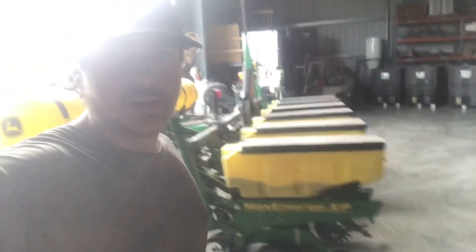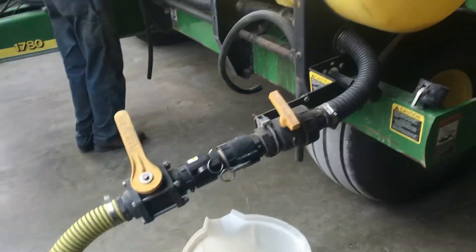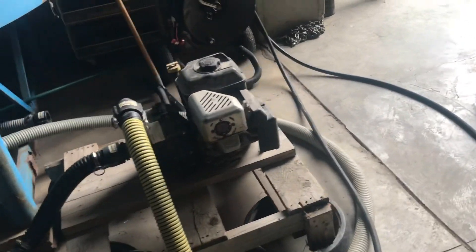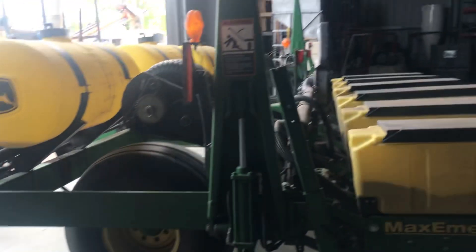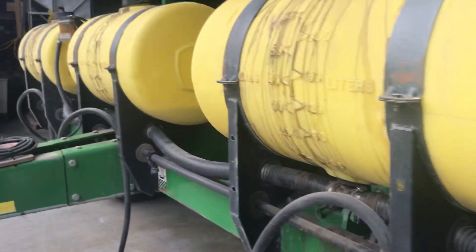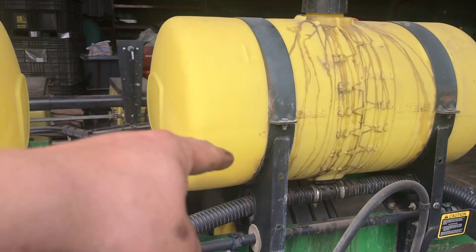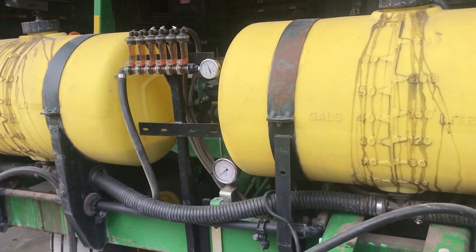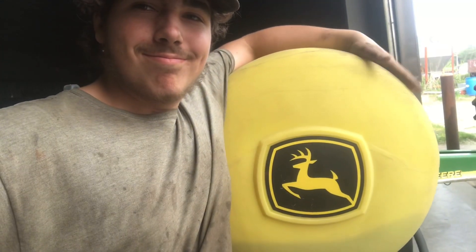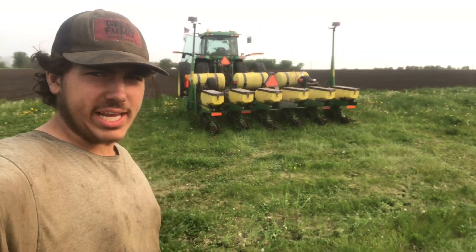Time to fill her up with fertilizer right now. You can see the tanks are filling up, all three of them, right there.